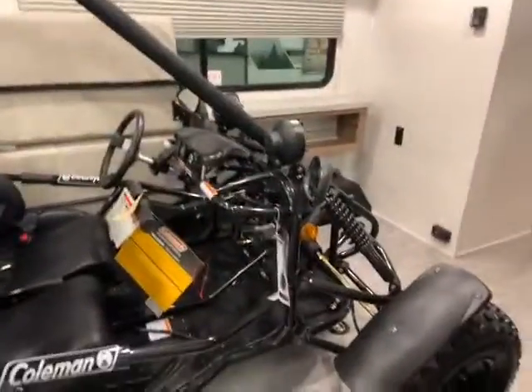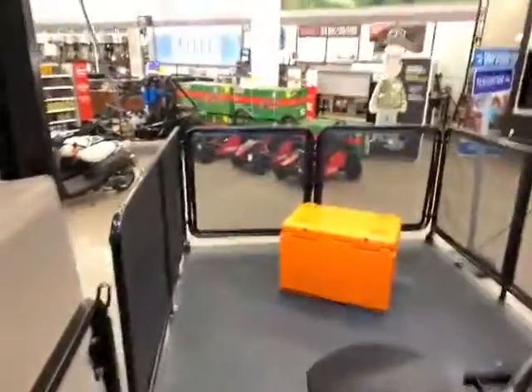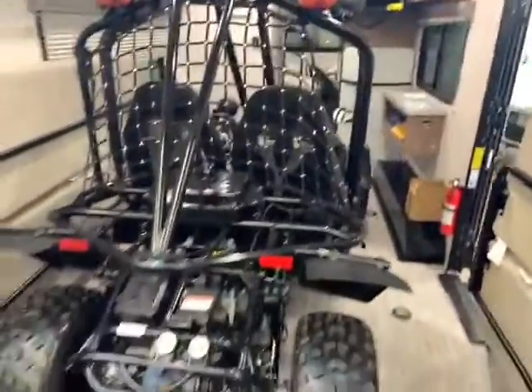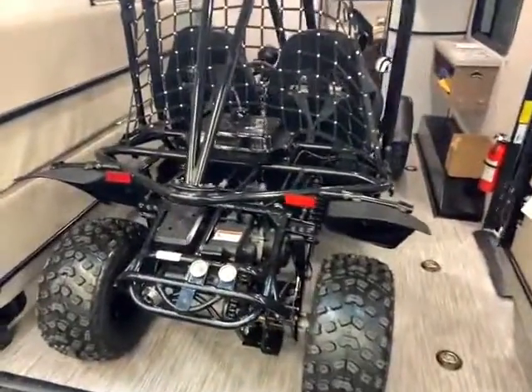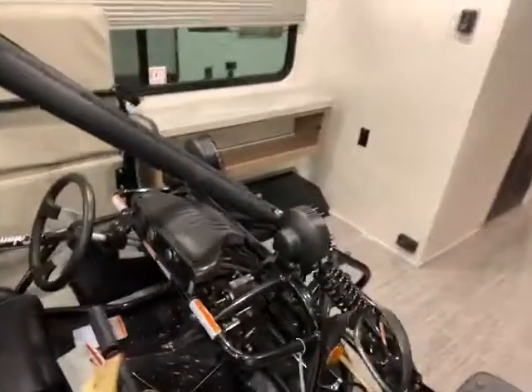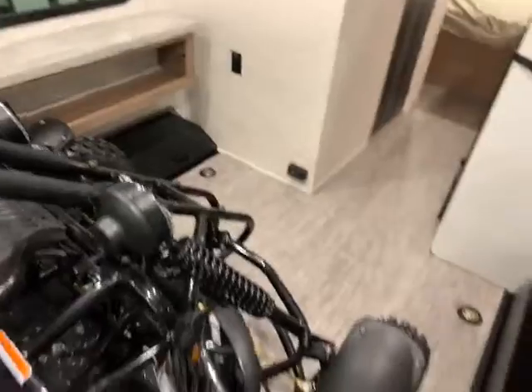On the inside here, we have one of our Coleman UTVs or go-karts in here. You can also see the patio in the back, which is awesome. Looking in here, you do have lots of room. I've seen pictures of two motorcycles — depending on what size the fairings are, they fit. A big Harley by itself will fit, a trike, whatever. You have lots and lots of space here. You can see how well this UTV fits in here.